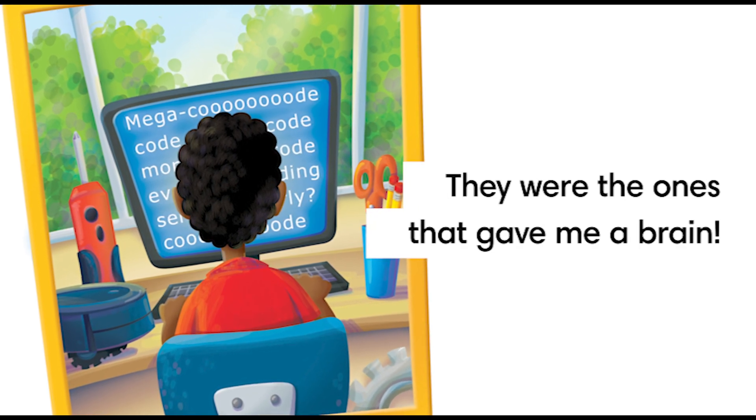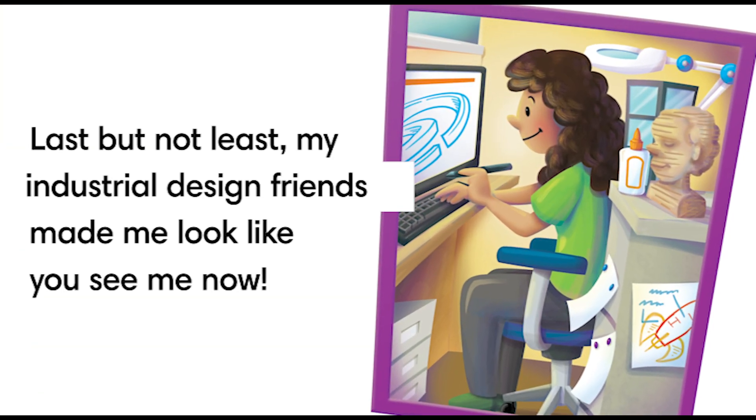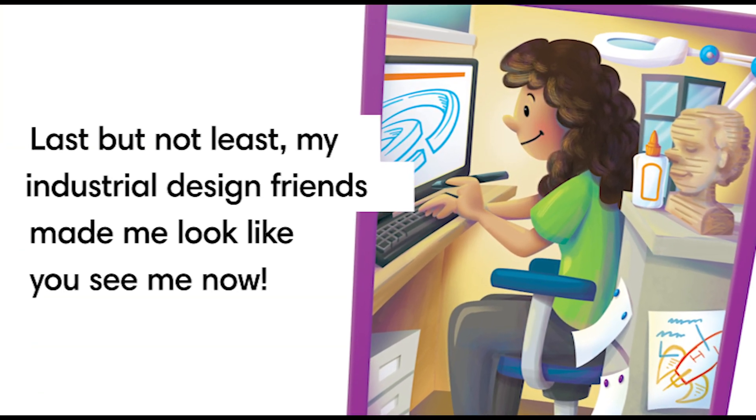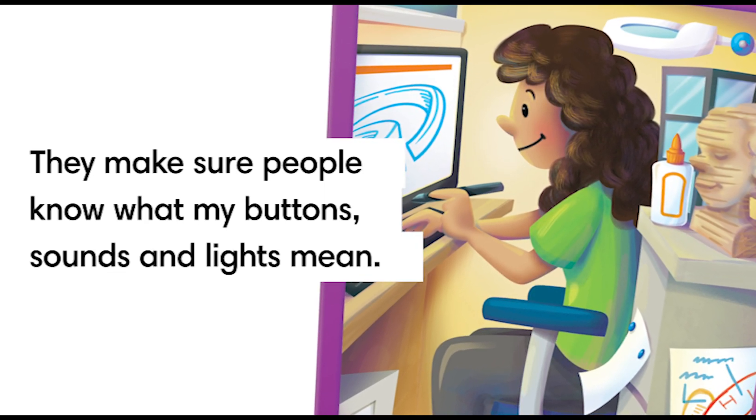Software and systems engineers made sure all of my parts could understand each other and work as a team. They were the ones that gave me a brain. Last but not least, my industrial design friends made me look like how you see me now. They make sure people know what my buttons, sounds, and lights mean.